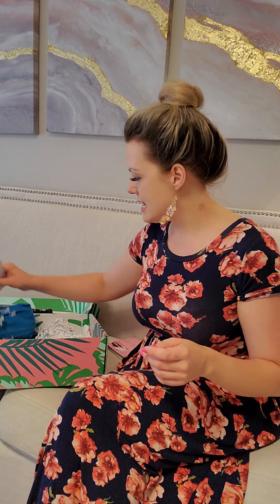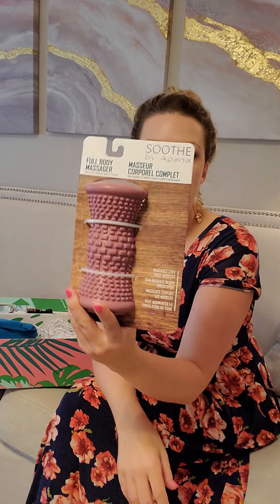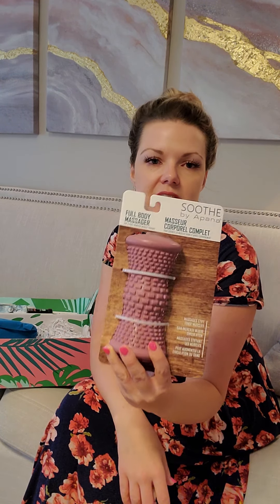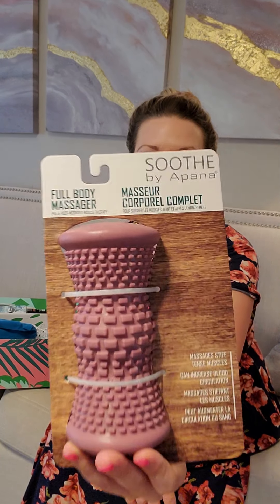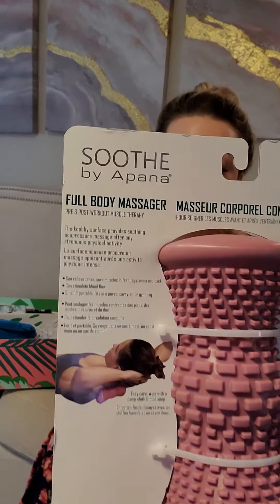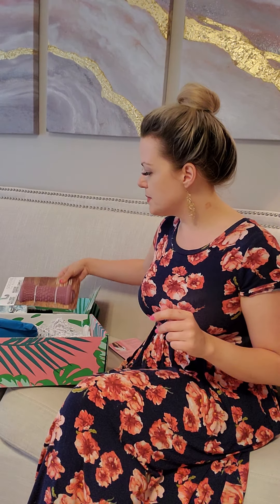Next we have this great massager. I've personally never tried one, but I've heard really great things, especially from personal trainers who say these are life savers for people who work out, because they really help relieve tense and stiff muscles.